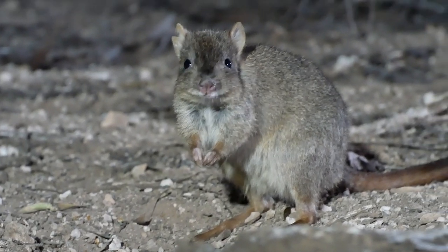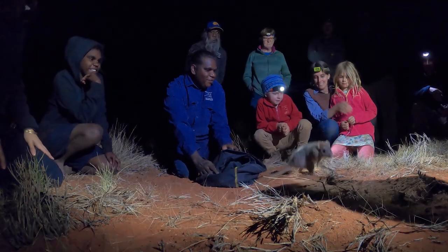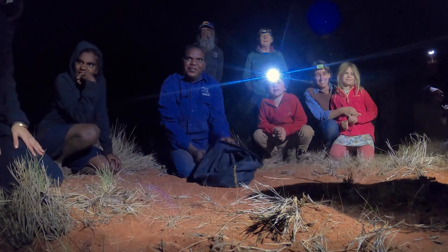Tonight we're reintroducing brush-tailed bettongs into New Haven's introduced predator-free fenced area. This is the first time that brush-tailed bettongs have been back in Central Australia since the 1950s, so it's a pretty exciting night for us all here.